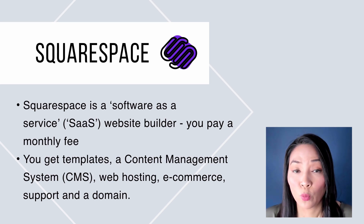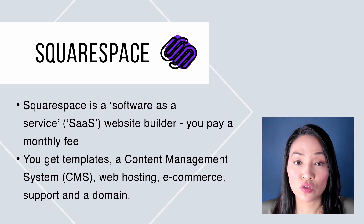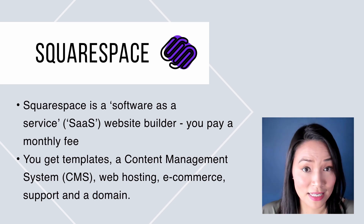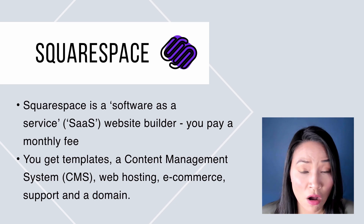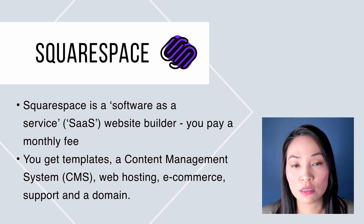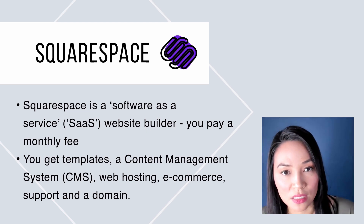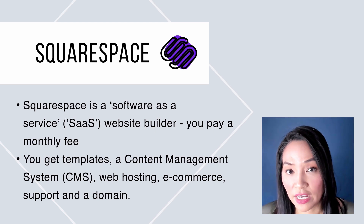When I talk about Squarespace, we talk about it as a software-as-a-service provider. So essentially you pay a monthly fee and you get the content management system, web hosting, e-commerce options, support, and a domain name as well. Whereas with WordPress you need to pay separately for your domain name and hosting, Squarespace is all-in-one — you get hosting, the site builder, and the domain name all for a monthly or annual fee.